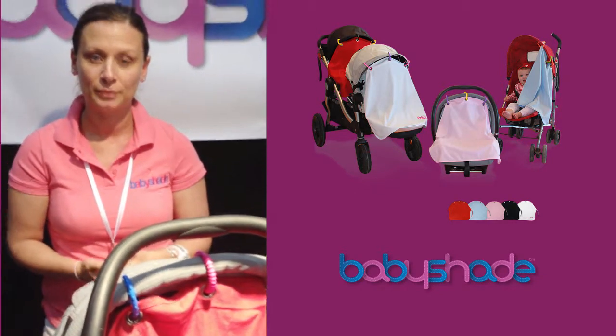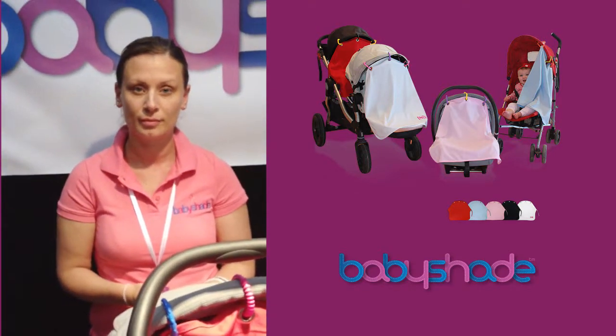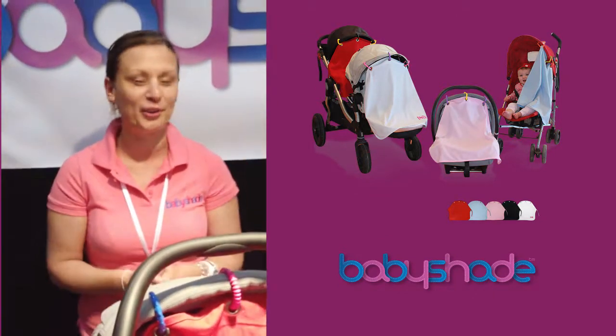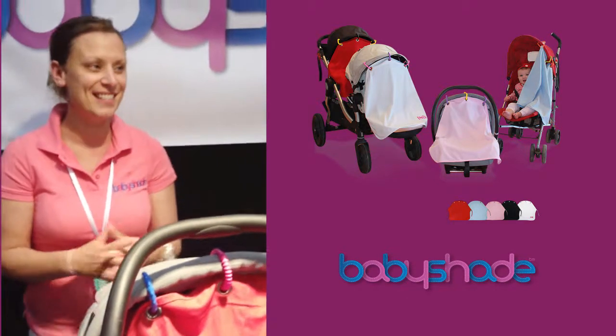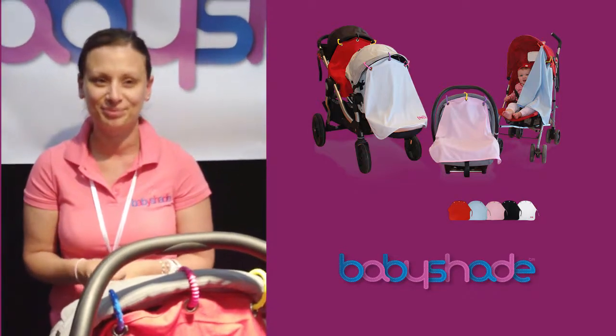From your own perspective, for other new mums wanting to open their own businesses, what would your advice be? Go for it. You think there's no time, but there actually is. When you're passionate about something, just do it.